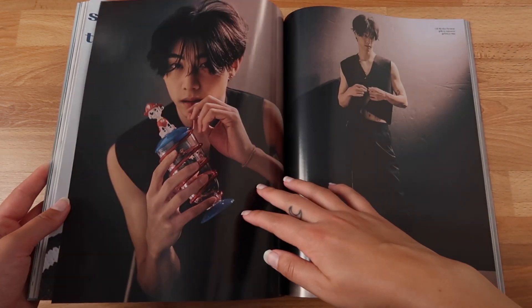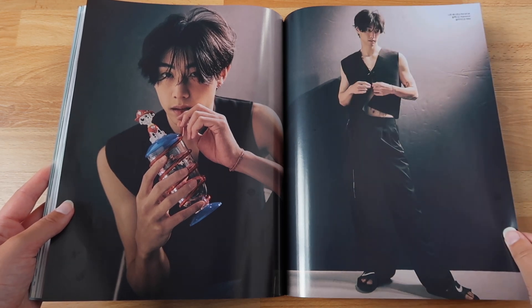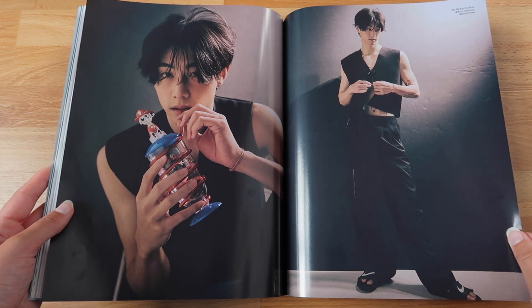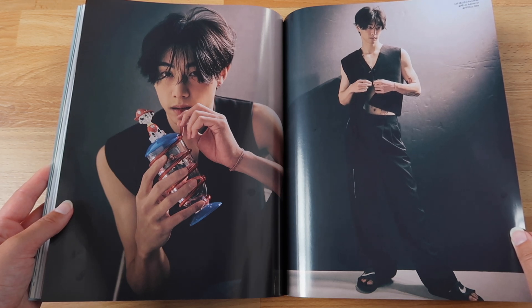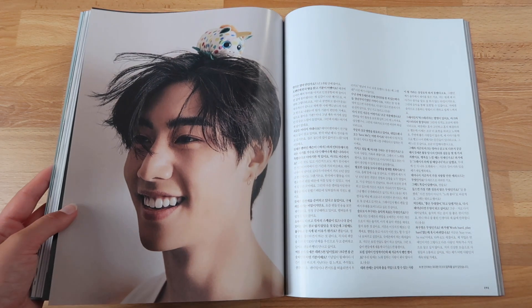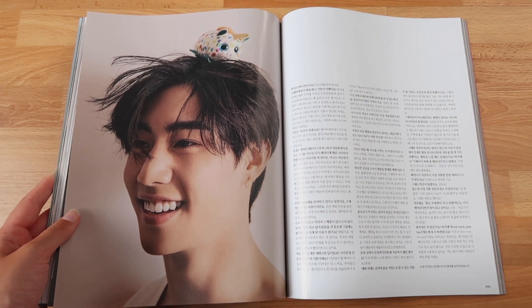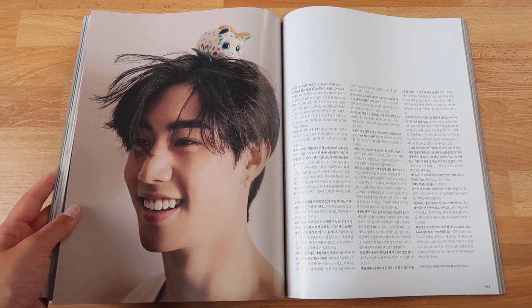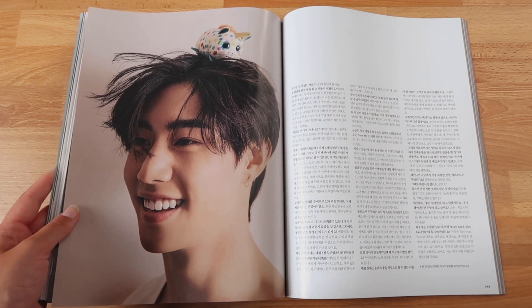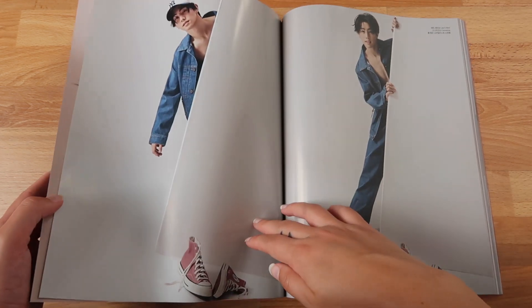Oh, he is so cute — is that a Paw Patrol dog? It's like a sippy cup! And then we have this gorgeous look with the all-black outfit and the Nike slippers — comfy but sexy, casual but dressy at the same time. Mark is just everything. And then this little smile, oh my god, with a Ty stuffed animal — I have a huge thing for Beanie Babies, I collect them. The fact that Mark is photographed with a Beanie Baby on his head — my day couldn't be better. Everything about this picture is so pure.